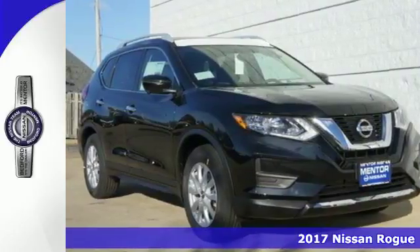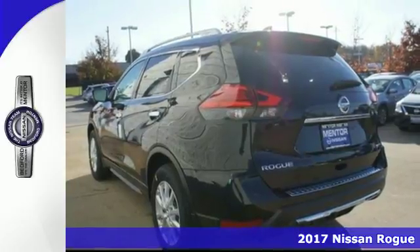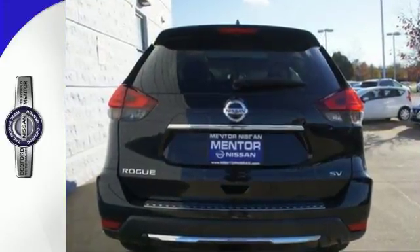Here's the 2017 Nissan Rogue. Whatever your cargo needs are, there is a solution with this Rogue. The easy flex seating with second row split folding bench seat is truly accommodating, offering up more room than any of its competitors.